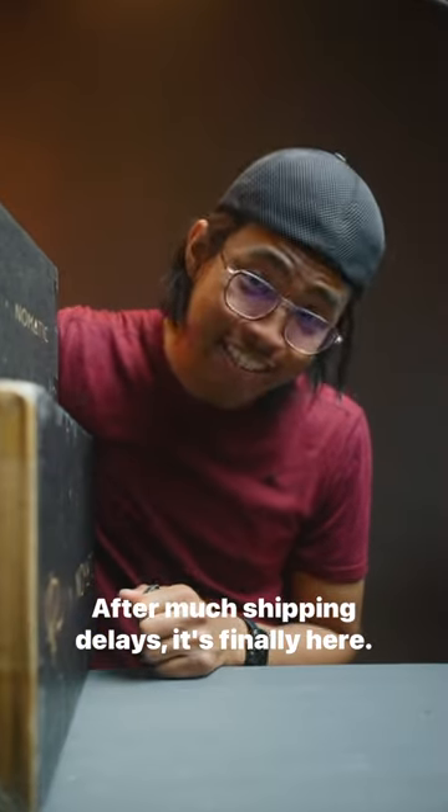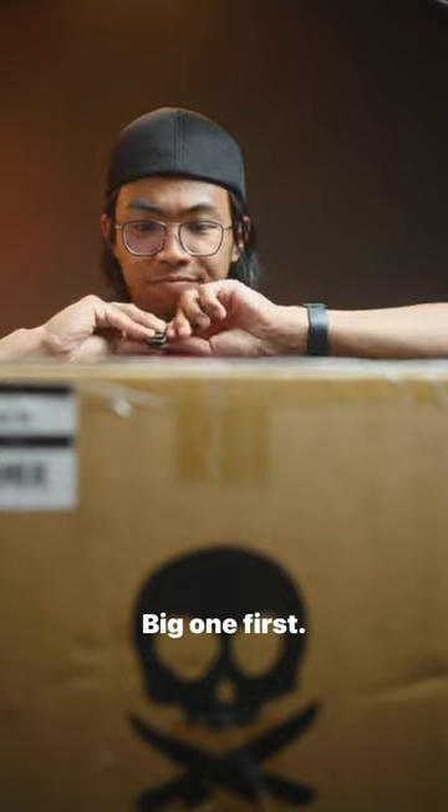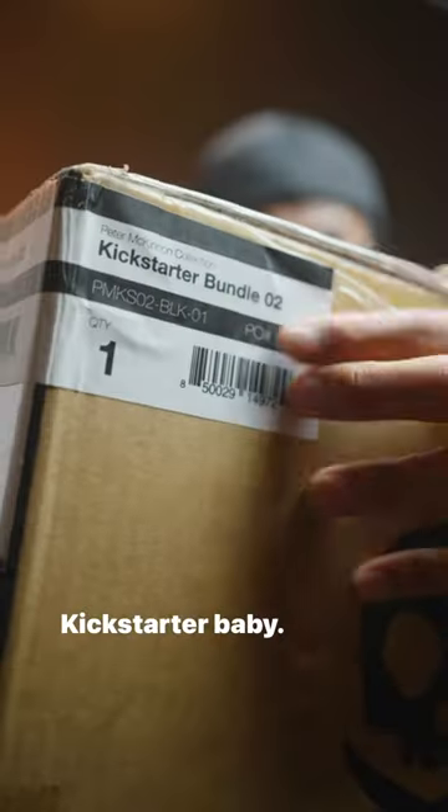After much shipping delays, it's finally here. Big one first! Kickstarter, baby!